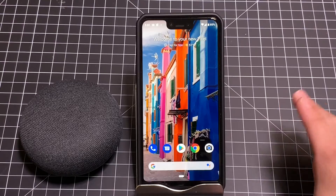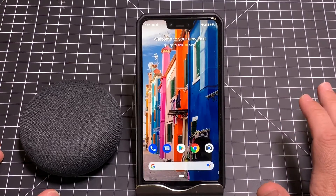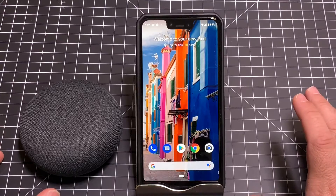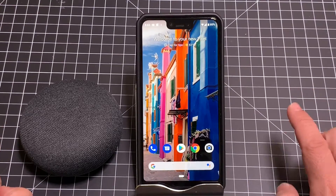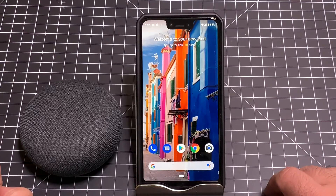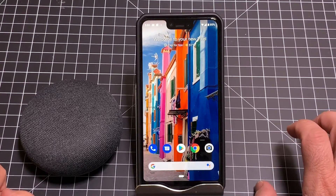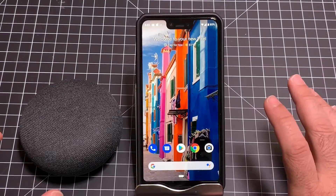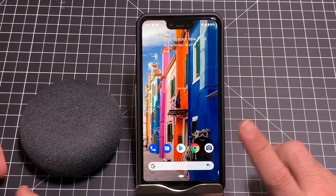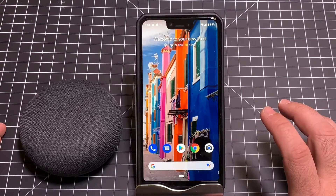Over the last couple weeks there's been a flurry of new devices being launched into the market. Google announced its own smart displays with the Google Hub. We've also seen Lenovo's product where Noel and I reviewed that, JBL with their solution, and Google with their Google Hub. Today we're going to talk about how the brand new Google Home app really changes the way you control all your smart devices in your home.